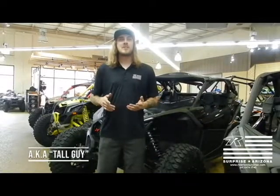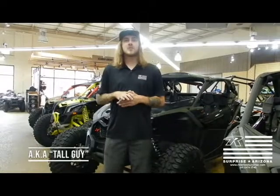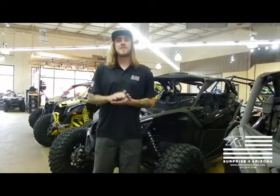Hey guys, my name is Zach. I work at Riding House Surprise here in the parts department. And with the rising popularity of the new Maverick Trail, we wanted to take a minute here to show you some of the OEM accessories that Can-Am offers.